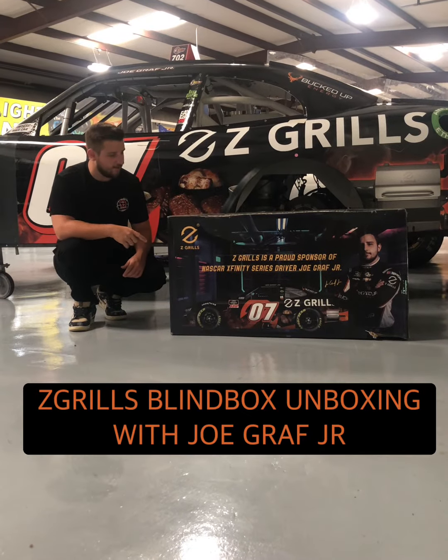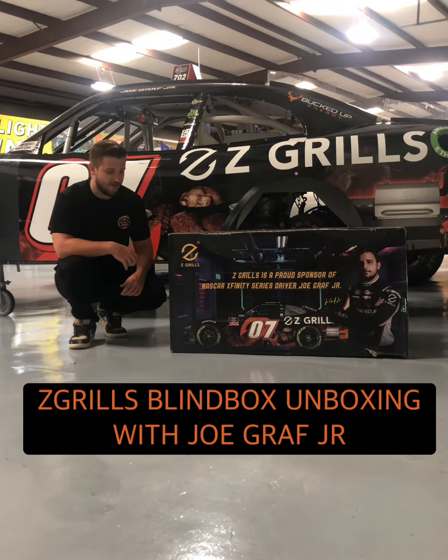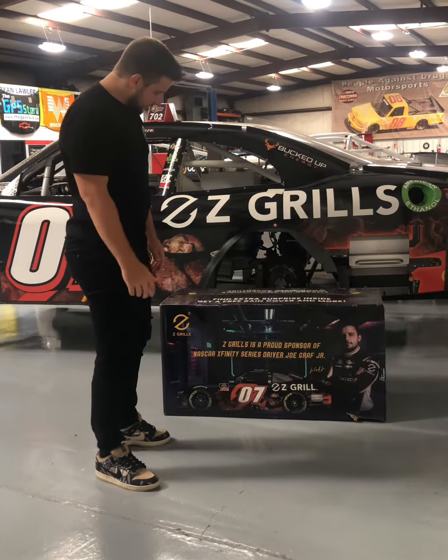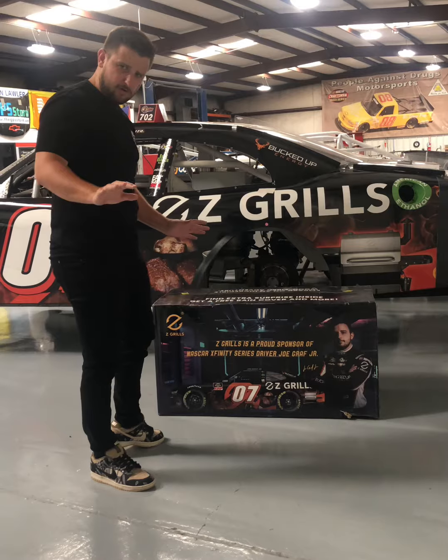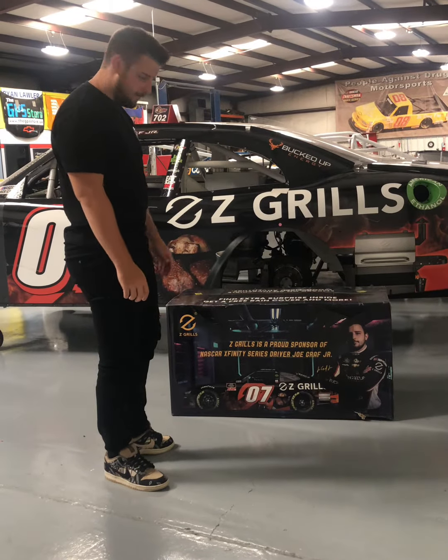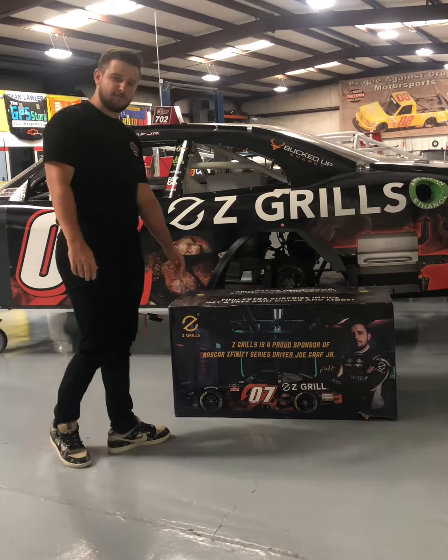Just got my blind box from Z Grills. I can't wait to open it up and see which pellet grill is inside. First off, this packaging is awesome. Really stoked to be on the side of this — it's not weird at all. I'm hoping I don't accidentally cut my head off while we're opening this. We'll see how it goes. Stay tuned.